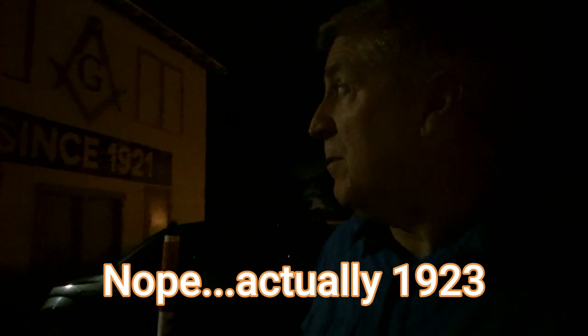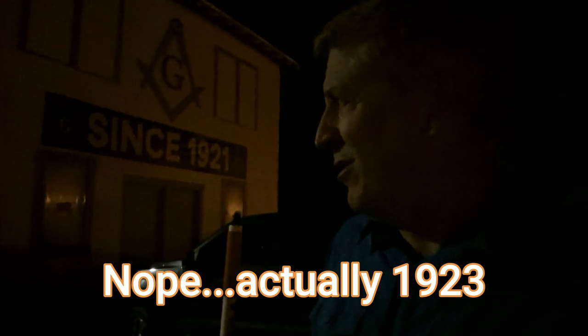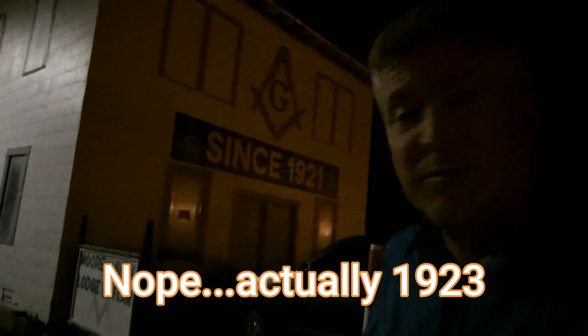This lodge was established - it says there - 1921. But with that low a number, it may have been a little bit before that. It's probably been in this building since 1921, because this is a nice facility.